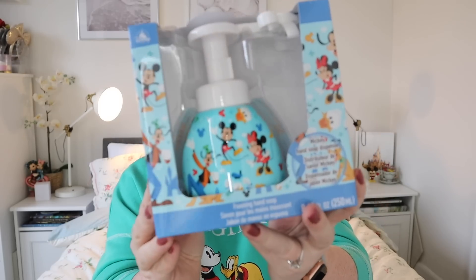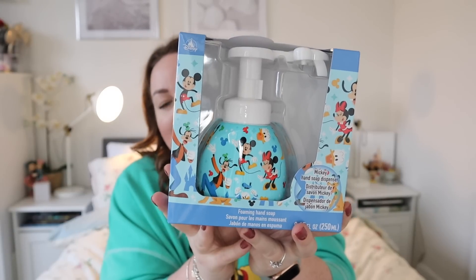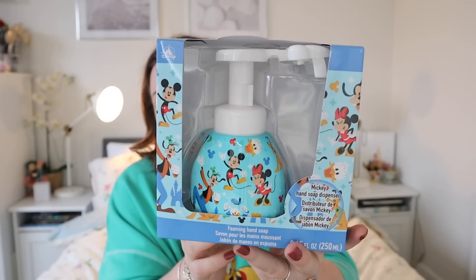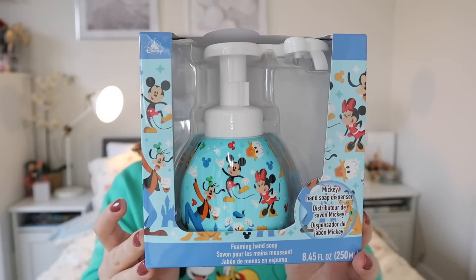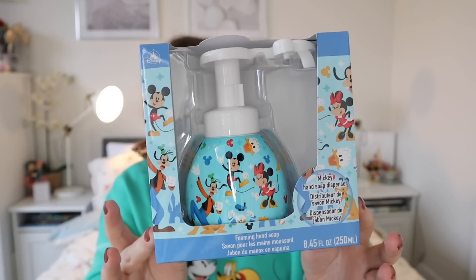Disney are always doing offers and freebies. When I went to checkout having spent a certain amount, I got a free hand soap. I think I'm going to save this and give it as a gift, because I already own one in a different Walt Disney World version. It's really fun — you press the pump and it makes a Mickey-shaped soap. I think it'd be great for kids, and I could even take it to Rainbows.